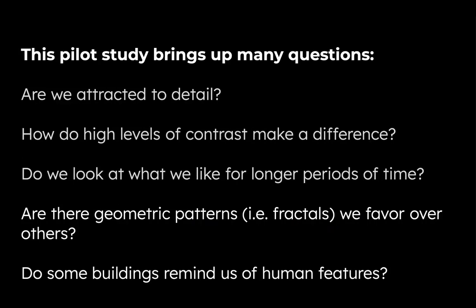There are a ton of questions that these types of studies bring up that we need to address going forward. Are we just attracted to detail because something is more detailed? Do we look at it more? We do know that contrast is a huge attractor to the visual system — so is it that more levels of contrast are making a difference? And the question of whether when we like something, do we look at it for longer periods of time? Could that explain the heat maps showing on the traditional style buildings, because those were what the majority of people already liked? But there are also questions of what is it on those buildings that is important — are there geometric patterns, fractal-like designs that we favor, and do these buildings include some sort of human features that we identify with?